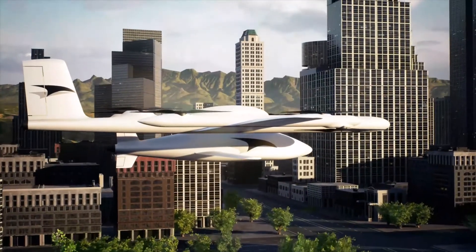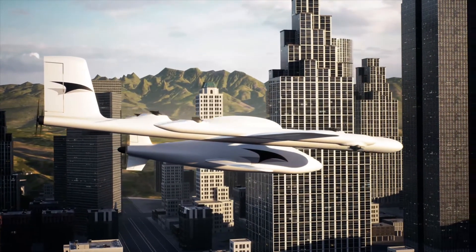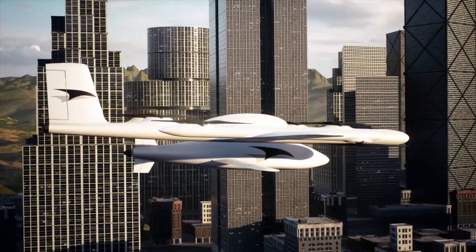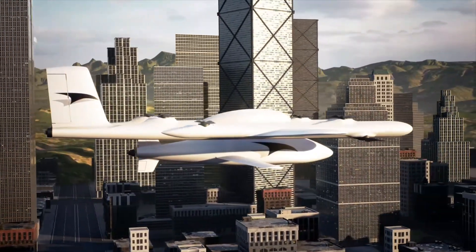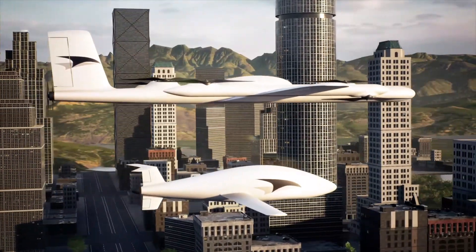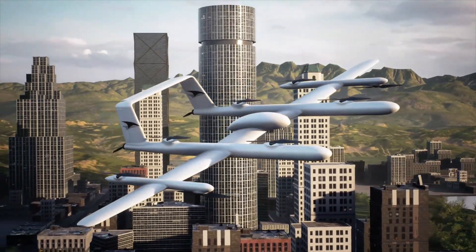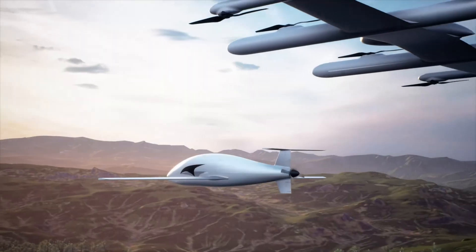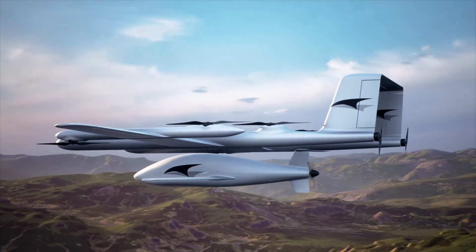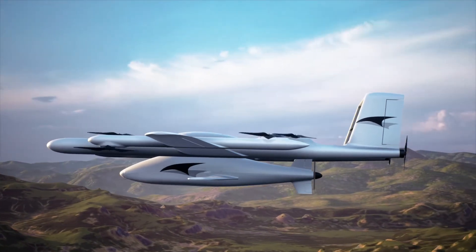Our two-aircraft system has a different mission profile, and the concept of operations are going to be unique in that sense as well. Our lift aircraft is going to get the fixed-wing aircraft to elevation, transition to forward flight where it's getting lift off the wings, and deploy the cruise aircraft — that fixed-wing passenger aircraft — to fly forward to its destination. That lift aircraft will then be able to loiter, receive an incoming cruise vehicle, or it can land itself and wait for the next incoming cruise aircraft.